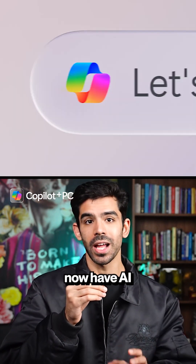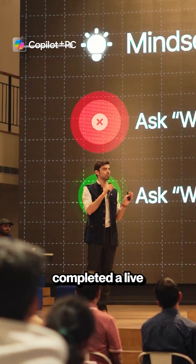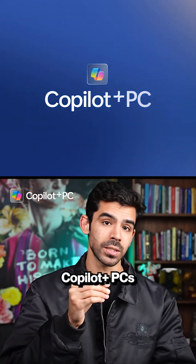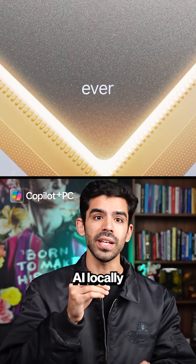Microsoft Copilot Plus PCs now have AI that works locally on your PC even without internet. I just completed a live AI workshop where people got hands-on with Microsoft's new AI-powered Copilot Plus PCs — the ones with those crazy fast 40-plus TOPS NPUs that run AI locally on the device.